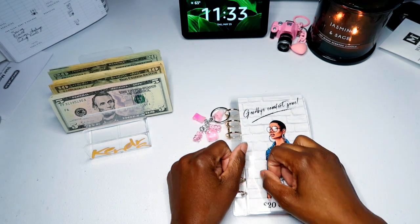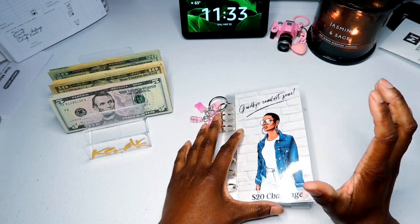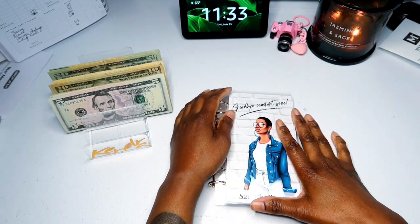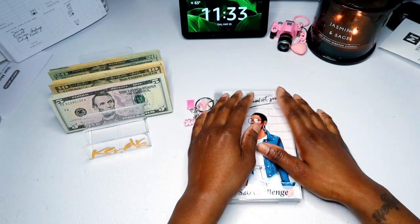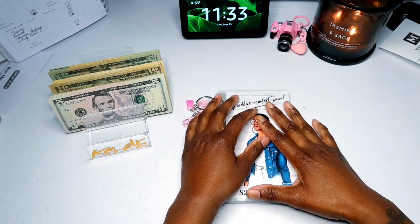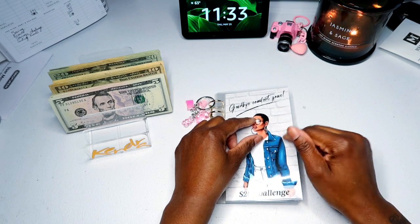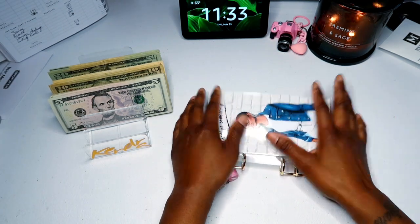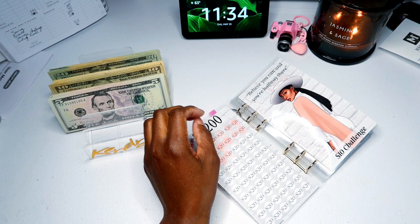Hello everyone, welcome or welcome back to my channel. My name is Kendra and in today's video we are cash stuffing my savings challenge. This challenge is getting $200, which is what I've been stuffing the past two or three weeks. I did go home early today and I have no overtime, so it's looking like I won't be stuffing next week, which is kind of disappointing. But anyway, we're going to go ahead and stuff our $20 savings challenge.